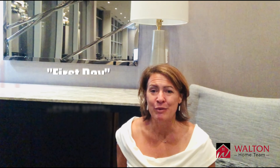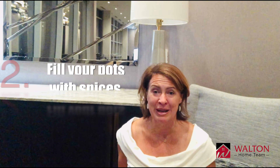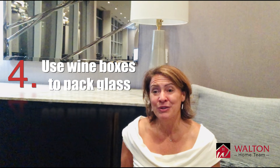Number two: fill your kitchen pots with spices and other small kitchen gadgets so they're not randomly lost in a box. Number three: store sharp knives inside pot holders for safekeeping as well as your safety when unpacking those boxes.